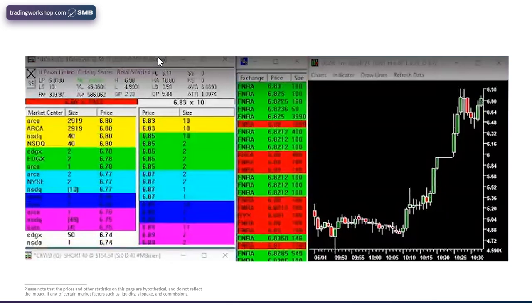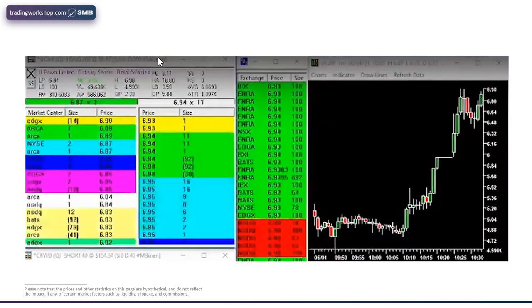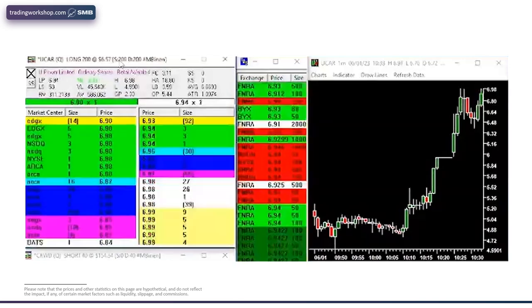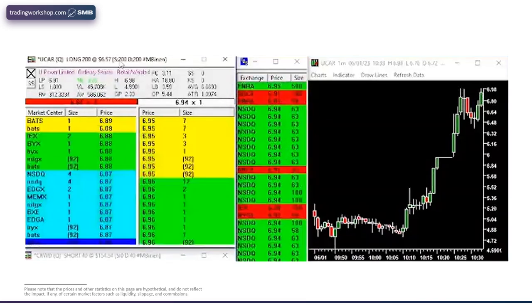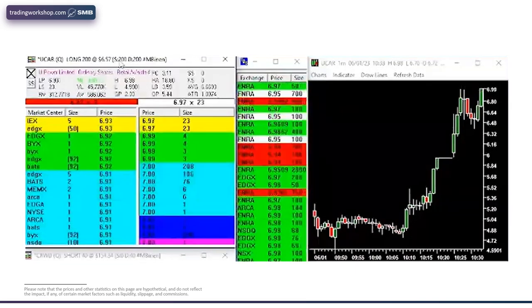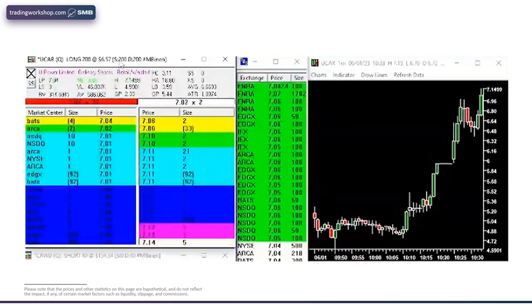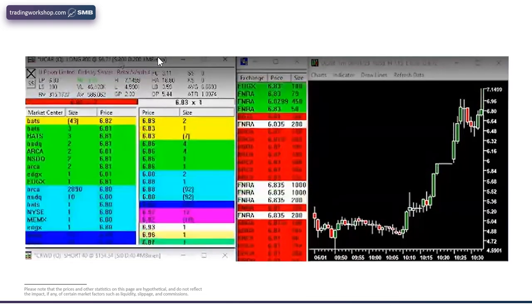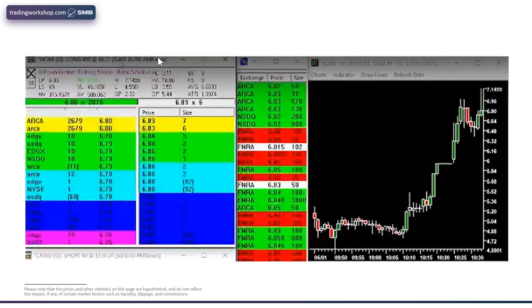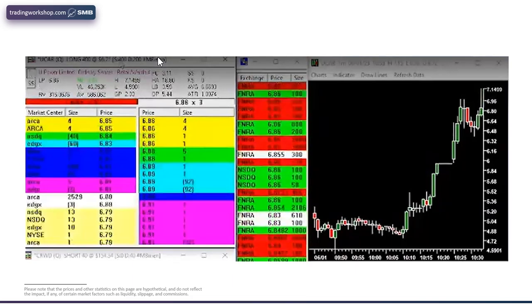82 holds. Right there — that gave me, okay, if you're gonna break — I actually could have added right here. That was a mistake. I think you could have added well before this. I think the only add spot was when that tape changed off of the 50. Adding here is chasing, which is fine. I felt chased and then it immediately came back. And then that bidder is still there, so I added right here. You can add against that bidder.